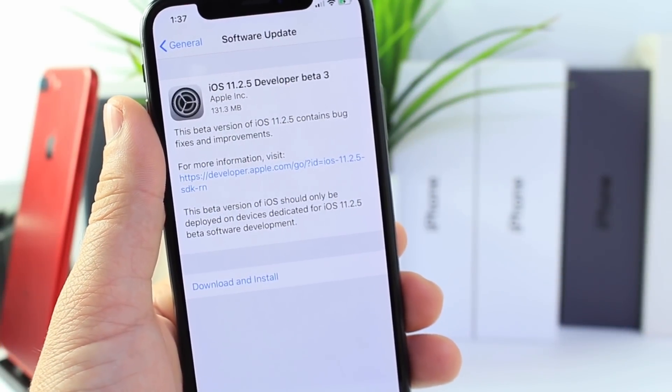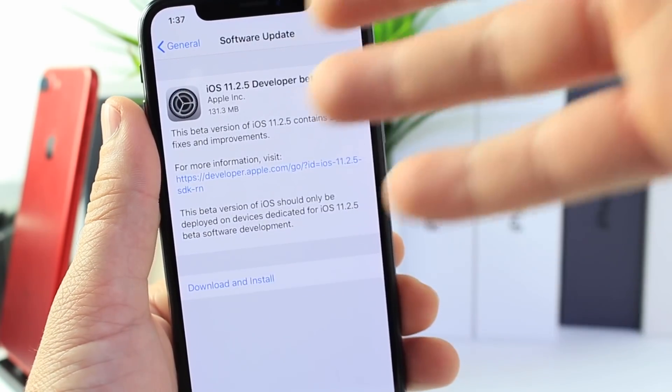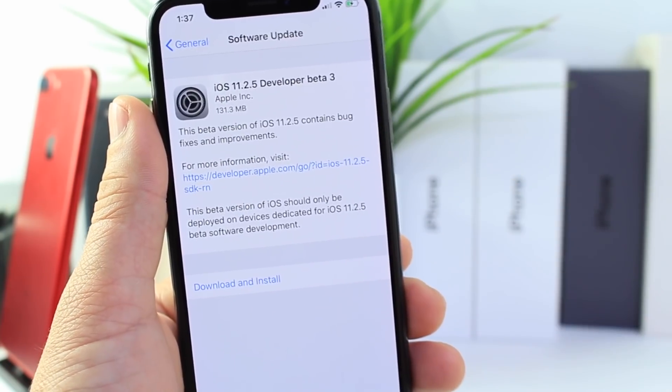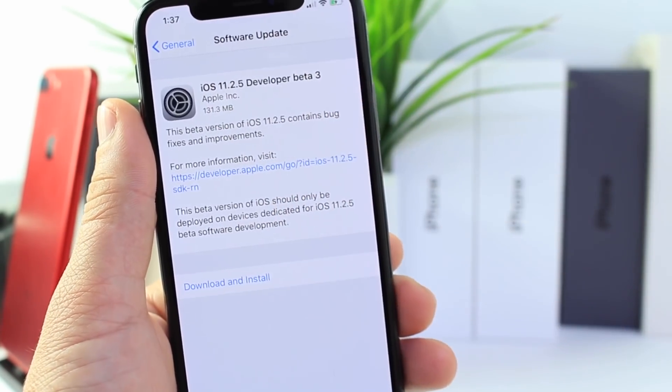Apple has officially released iOS 11.2.5 Beta 3 to registered developers today. For those of you who are developers, you will see this populated on your device under Settings and Software Updates. But for public beta testers, it hasn't been pushed out just yet — you can expect it later this afternoon, or at the latest, maybe tomorrow.